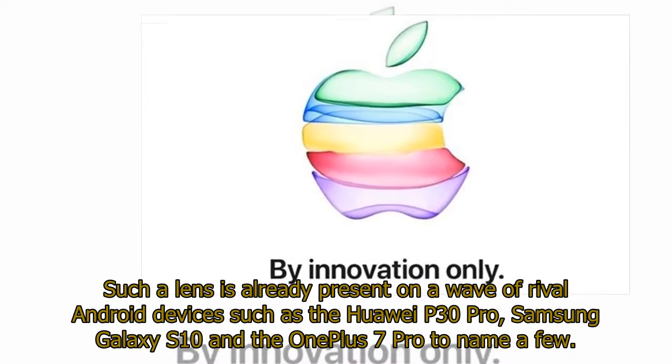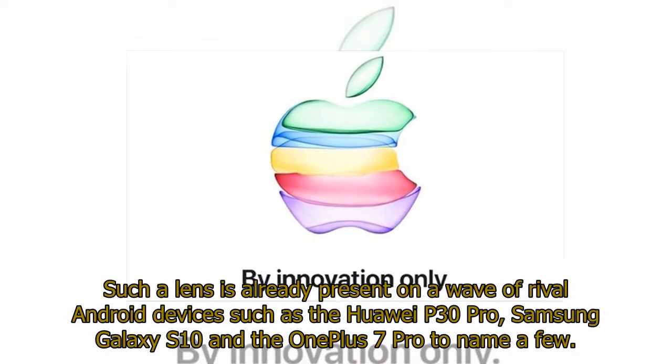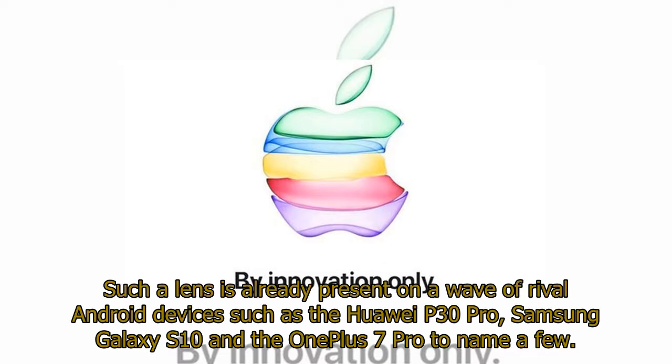Such a lens is already present on a wave of rival Android devices such as the Huawei P30 Pro, Samsung Galaxy S10, and the OnePlus 7 Pro, to name a few.